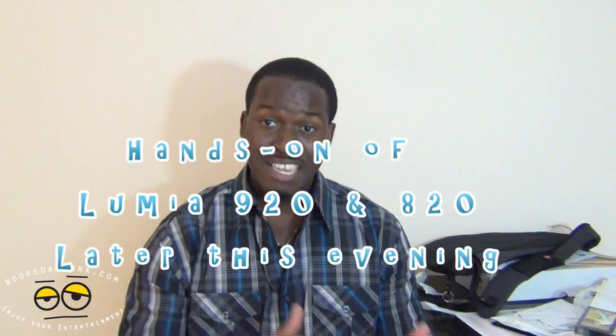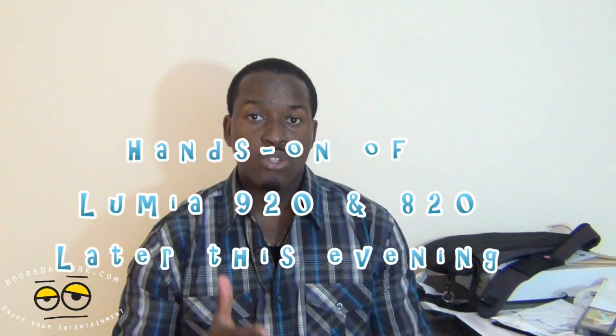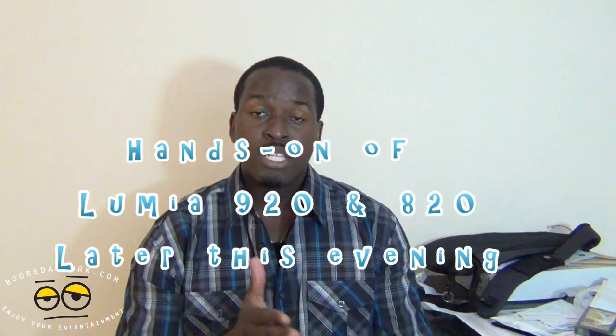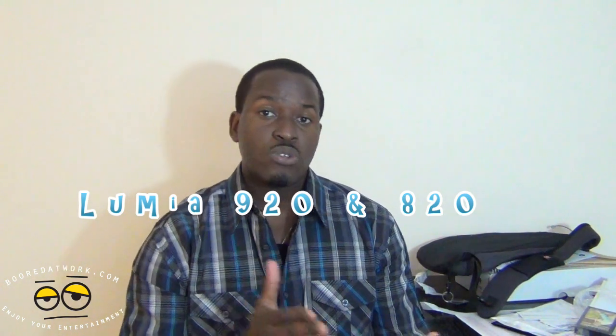We will give you hands-on coverage of all these things later this evening, including the Lumia 920 and the 820. We just wanted to give you the announcement first. Stay tuned later this evening. Right now we're heading off to the Motorola press event — we'll be there hands-on to give you those announcements as well. Check out boardwarp.com for leaks. Thank you very much and always enjoy entertainment.